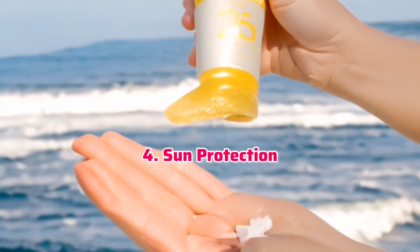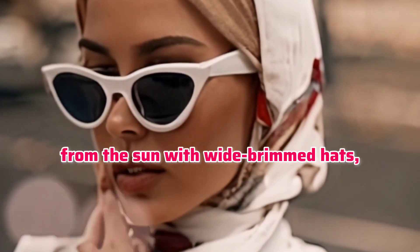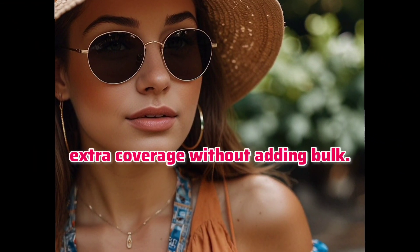Sun protection. Don't forget to protect yourself from the sun with wide-brimmed hats, sunglasses, and sunscreen. Lightweight scarves or shawls can also provide extra coverage without adding bulk.